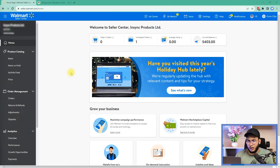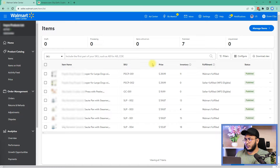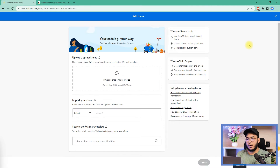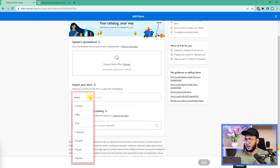This is our Walmart Seller Central dashboard. Click on 'Items' in the product catalog, since we are adding new items, then click on 'Add Items.' You can see multiple options here to add listings. One option is 'Upload a Spreadsheet,' where you have to generate your inventory file from other marketplaces. The other option is 'Import Your Store,' which is actually the easiest one.